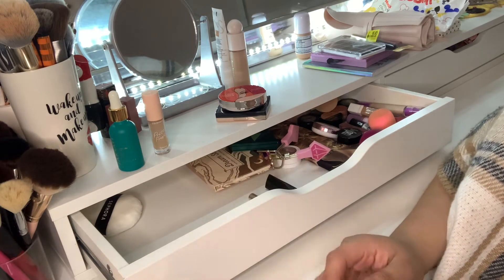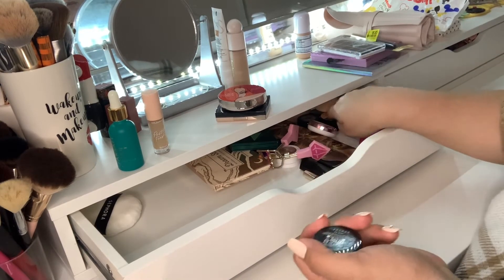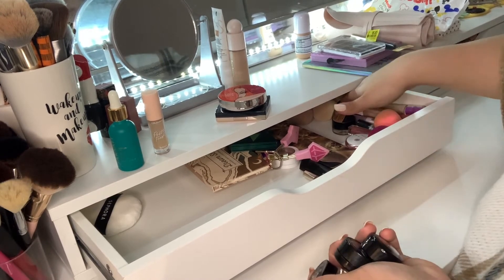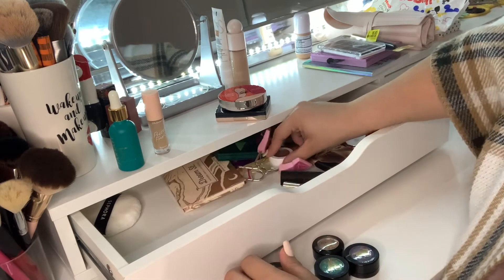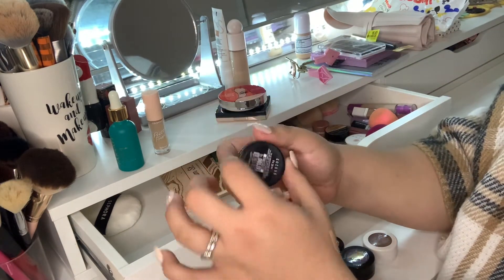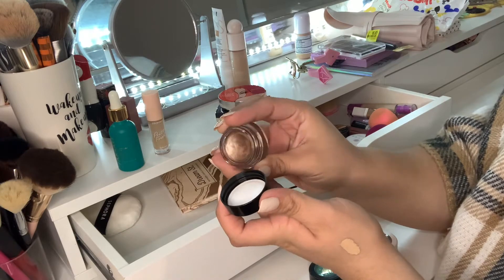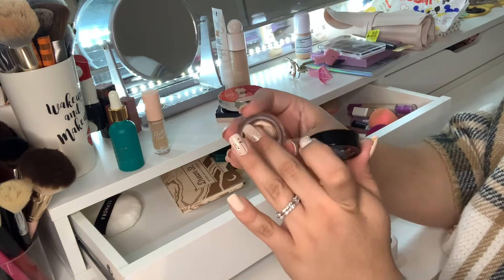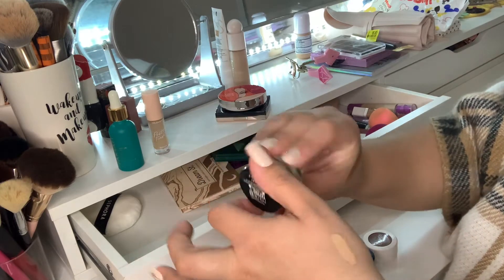Moving on to single shadows I've been working through — I have one from Maybelline, one from MAC, and a couple from ColourPop. This is the Color Tattoo High Roller from Maybelline. I really love this one — Jessica Brown mentioned it's a great dupe for Marie Antoinette from Charlotte Tilbury, which is no longer available. It's a really good everyday shadow for all over the lid, so I'll be keeping it.